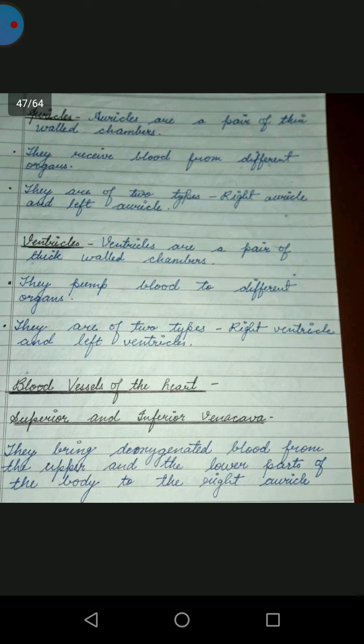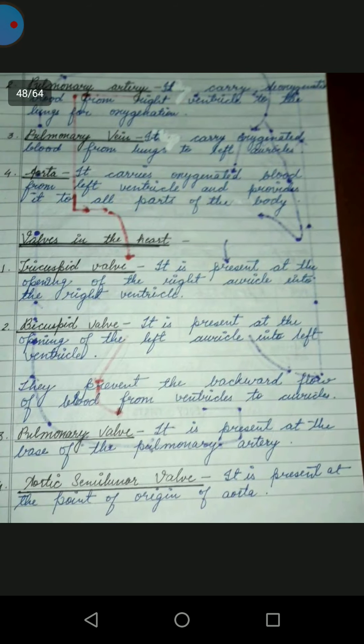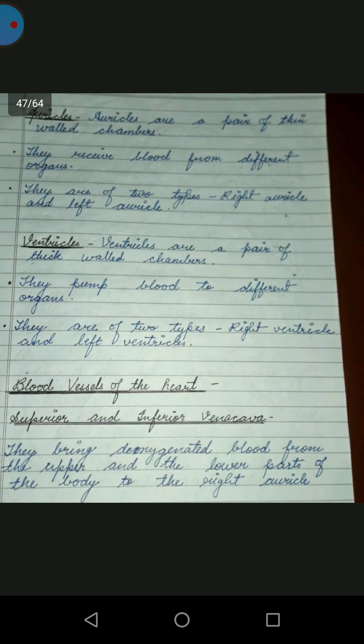Blood vessels of the heart: superior and inferior vena cava. They bring deoxygenated blood from the upper and lower parts of the body to the right auricle.